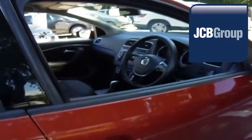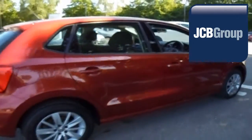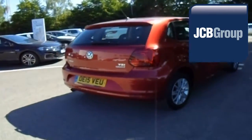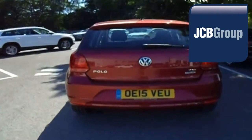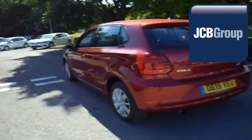Our skilled Volkswagen trained technicians carry out a thorough workshop and test drive inspection of every used car. 142 checks are made before it becomes a Das WeltAuto used car. Any faults identified are fixed using Volkswagen genuine parts. Only then can it be part of the approved used car program.